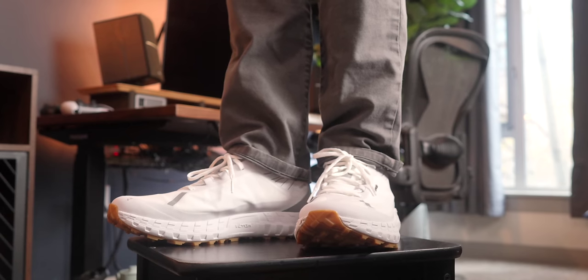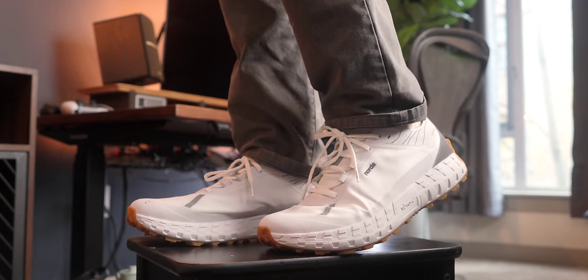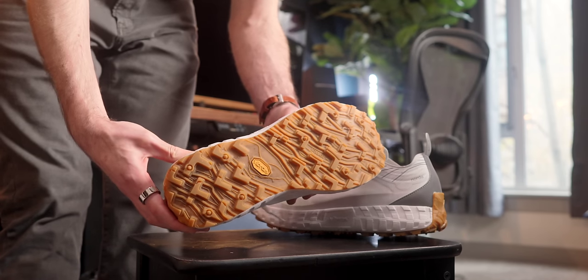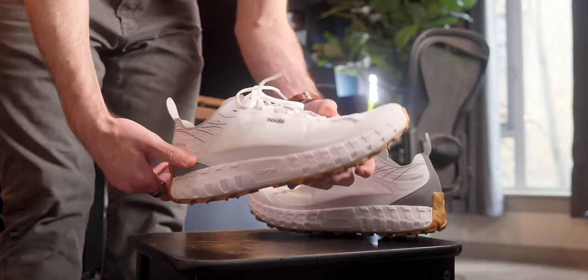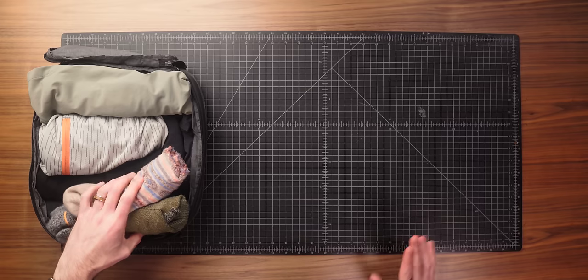Last up for my worn clothes, I have the Norda 001 Trail Runners. I picked these up last year and I've been really happy with them. I think they are a great, more versatile travel shoe. This is always a really tough thing to solve — I really like boots and I really like sneakers, and trying to narrow it down to a single pair of shoes for a trip is always difficult. But these are really nice because they're nice enough to wear around the city but they have a really good tread and lug pattern if you go on any impromptu hikes. They're super lightweight, super comfortable, and have a really nice wide toe box. These definitely fit the bill for me.